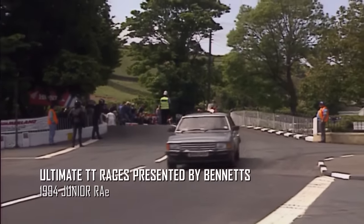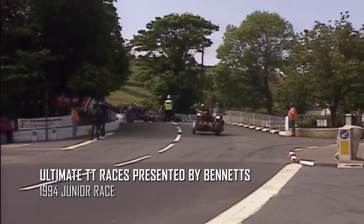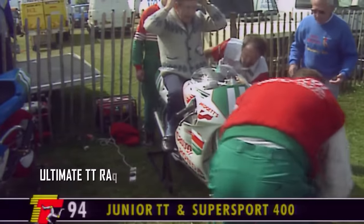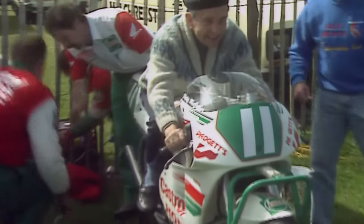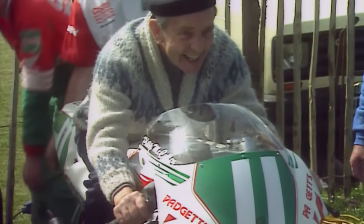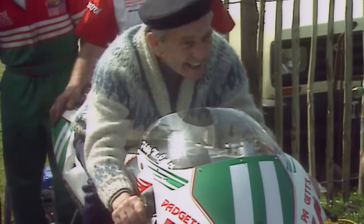The first race on the Wednesday morning programme is the combined Supersport 400 and Junior event. Here's local resident Norman Wisdom trying Philip McCallum's 250 Honda for size. Philip McCallum was fastest in practice. His thoughts on the race: 'I would say Brian Reid's been there each year now for a couple of years and Joey's been there also, and you've got a few other boys as well. We'll try our best and see what happens. Many of the top riders say that the 250 race is their favourite one because the 250s are so pliable around here.'